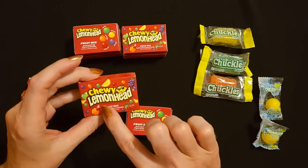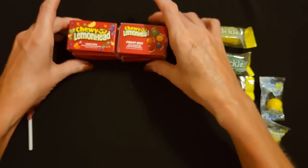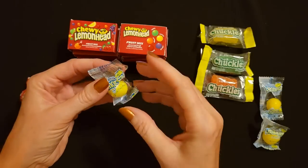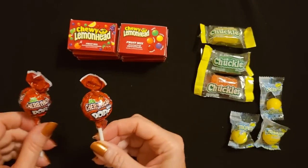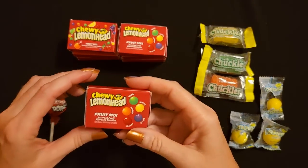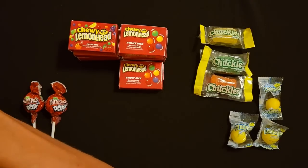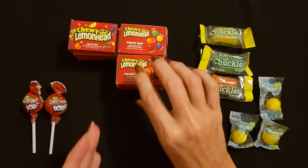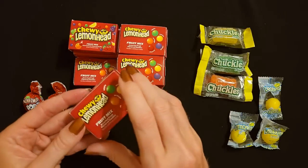Here's another chewy lemonhead fruit mix box - this is the front, this is the back. And another sour cherry head mini pop, so we have two of those lovely little lollipops. I'm starting to think this bag is like half chewy lemonheads - there's another one, and another one. That's crazy.